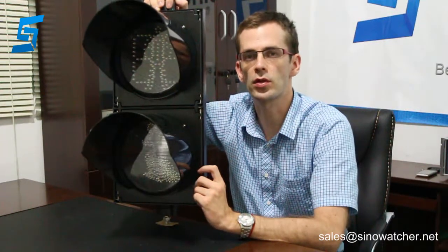If you have any questions about this product, please contact us at sales at silo-watcher.net.